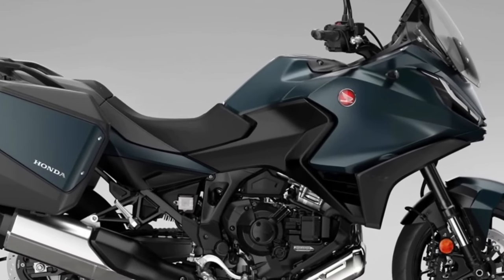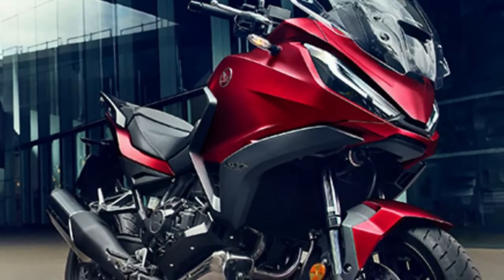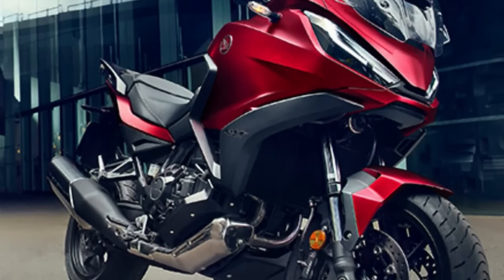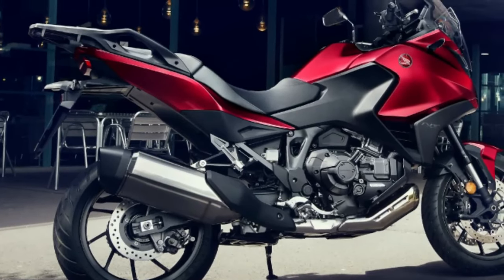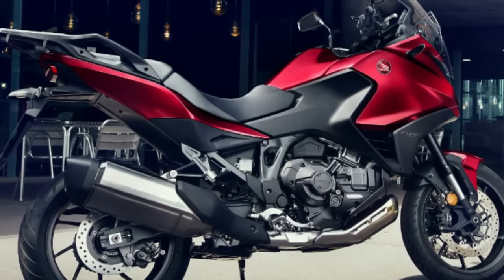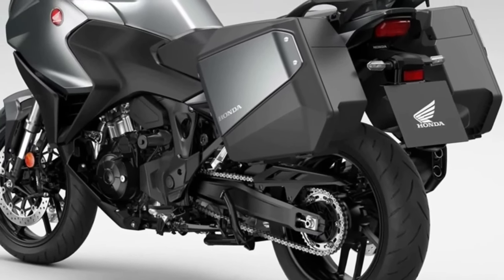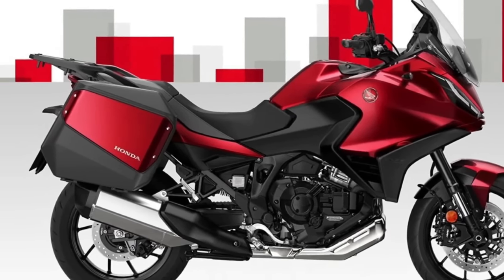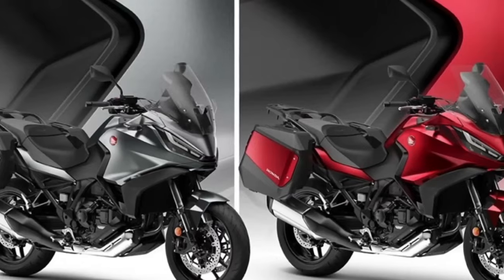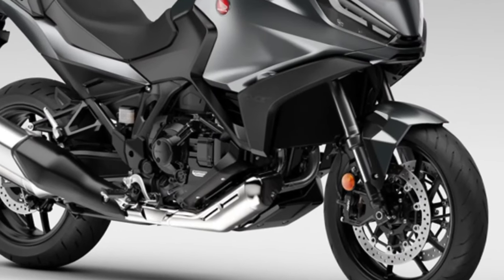The only changes for the 2024 Honda NT 1100 are two new paint options and a change to the existing Matte Iridium Gray Metallic color, which gets a Matte Ballistic Black Metallic rear carrier. The two new colors are Matte Jeans Blue Metallic and Candy Chromis for Red. Other than paint choices, the bike remains the same, centered around the 1,084cc parallel twin cylinder engine producing 100 brake horsepower and 77 foot-pounds, on a steel semi-double cradle frame.